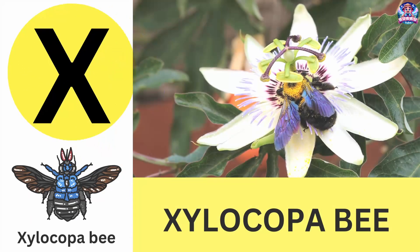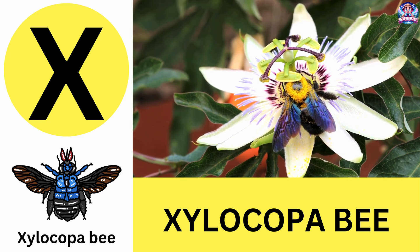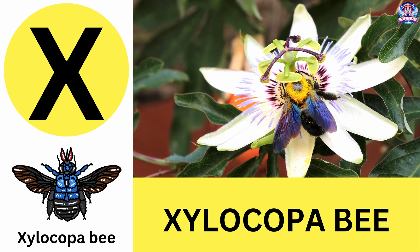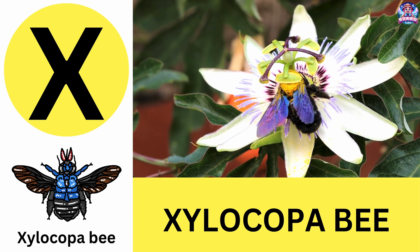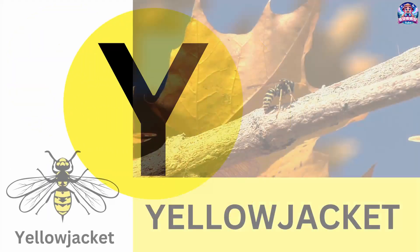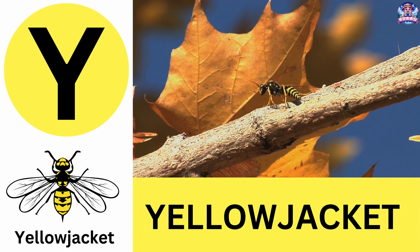X. X is for xylocopa bee. Xylocopa bees, also called carpenter bees, dig nests in wood. X is for xylocopa bee. Y. Y is for yellow jacket. Yellow jackets are fast flyers that love sweet foods. Y is for yellow jacket.